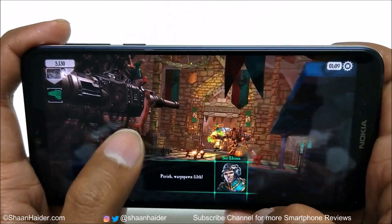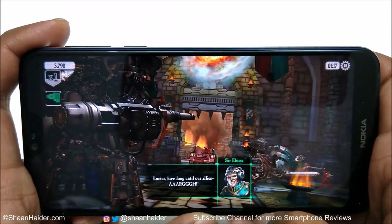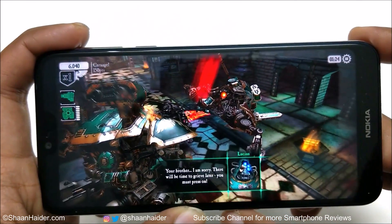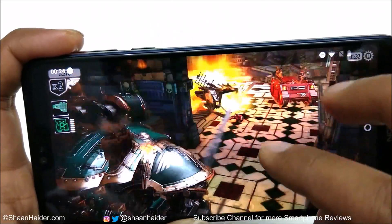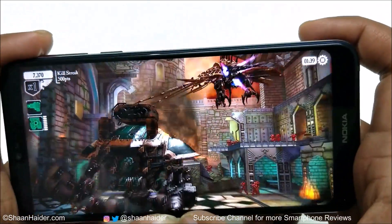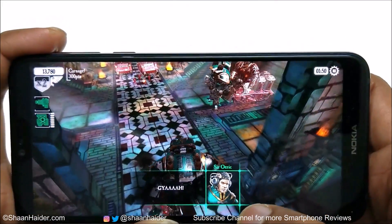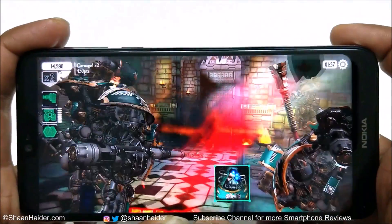Everything is looking nice and smooth. No frame drops are happening, no lagging is happening. The graphic quality is really good. Even while playing Warhammer 40,000, there is no frame drop or lagging, and everything is looking nice and smooth.